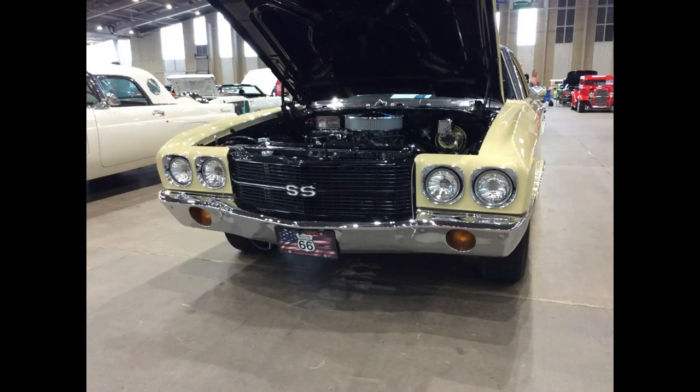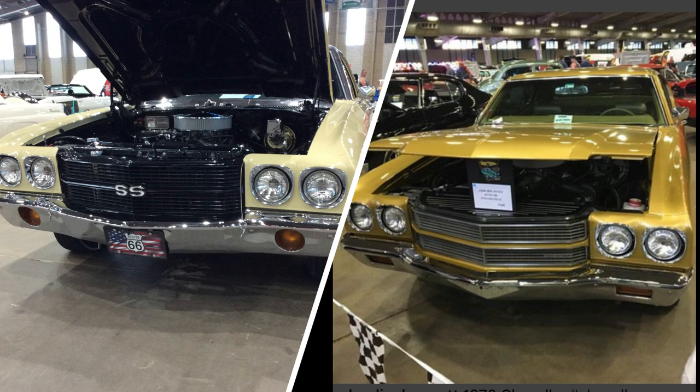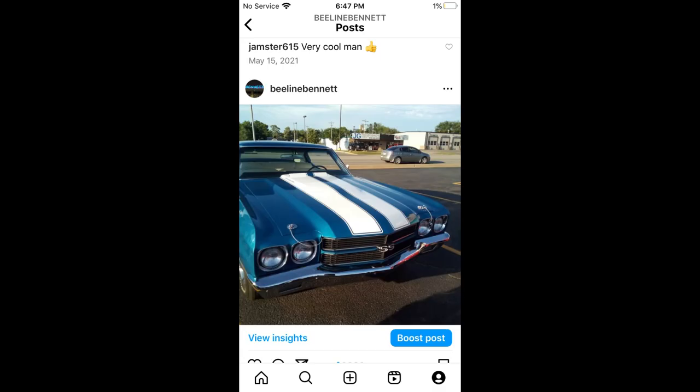Say you're at a car show and you find yourself staring straight ahead at a vehicle like this. You recognize the front end — probably a 1970 Chevy Chevelle — and then you walk around to the side a little bit and find out it's an El Camino. The El Camino and the Chevelle from that generation basically share the same front end design. So what's one way you can tell the difference looking straight ahead at a 1970 El Camino versus a 1970 Chevelle?